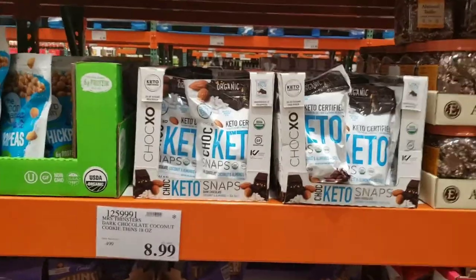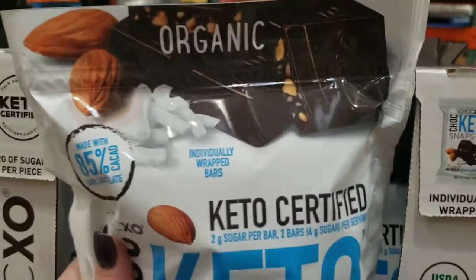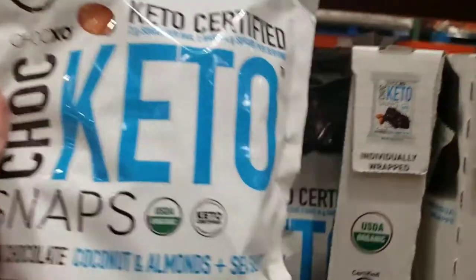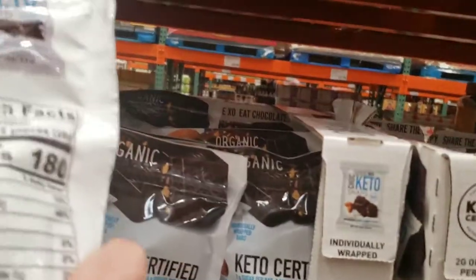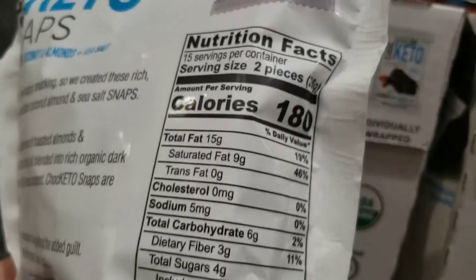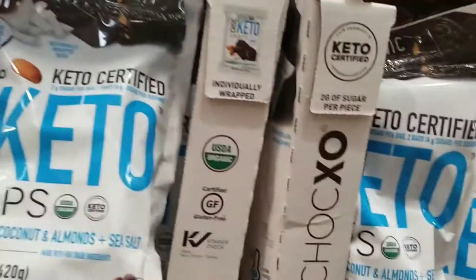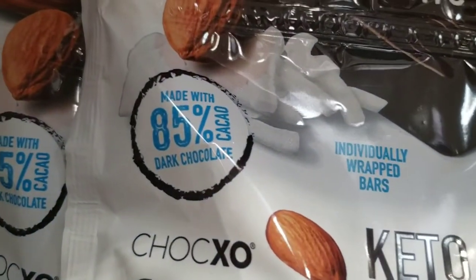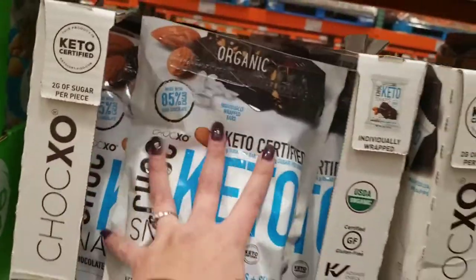Oh holy Costco — I see the word keto, but is it? Keto Certified Snaps — chocolate snaps. I have never seen this. It's organic, chocolate and almond and coconut. It is three carbs per two pieces, so it's like a quick little keto snack. $9.59. Made with 85% cocoa dark chocolate. I'm not going to get these but these are definitely something you can have on keto.